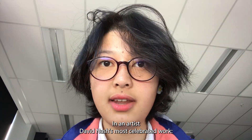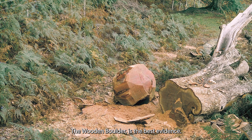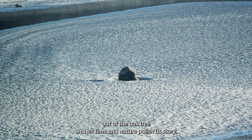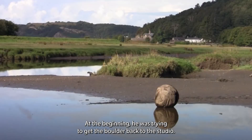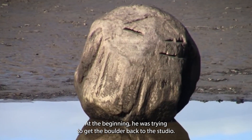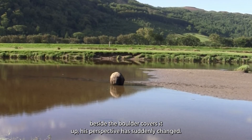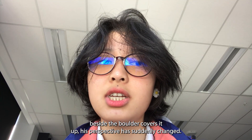Including us. Artist David Nash's most celebrated work, The Wooden Boulder, is the best evidence. For 8 years, David carved the boulder out of an oak tree and let time and nature polish his story. At the beginning, he was trying to get the boulder back to the studio, but as he recalls, a moment where he sees the petals from the wild palm tree beside the boulder covers it up — his perspective suddenly changed.